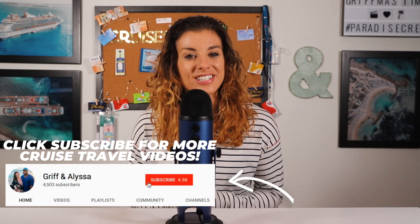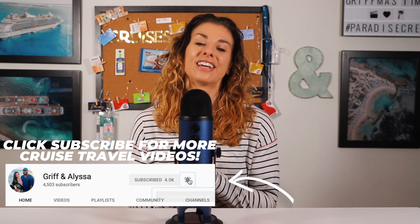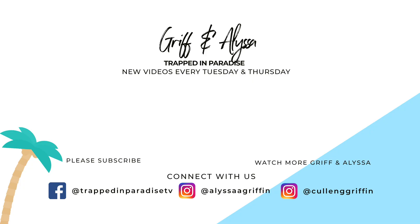Those are the seven things we think you need to check out while you're in San Juan, Puerto Rico. We plan to explore much more of the island, including the rainforest, when we return. What is your favorite thing to do in San Juan? Let us know in the comment section below. Thank you so much for watching — if you like this video, please give it a thumbs up, and if you dig the vibes, please subscribe. We'll see you in paradise.